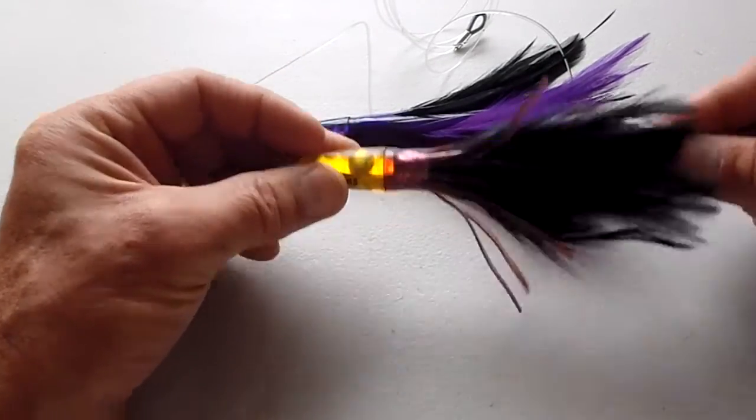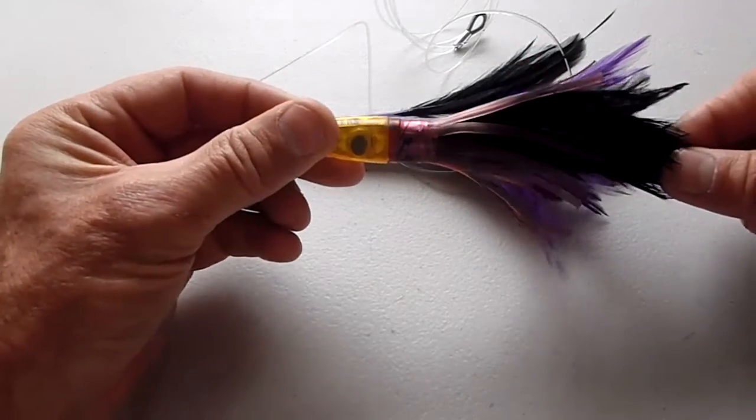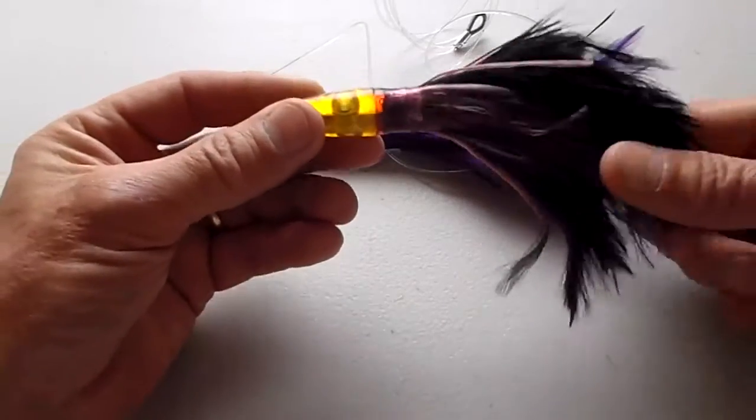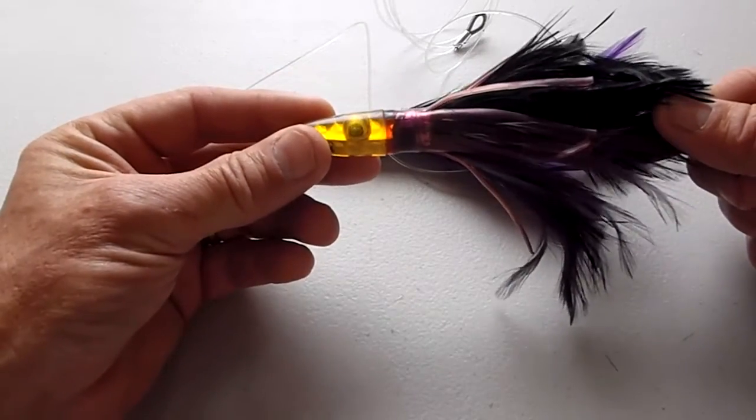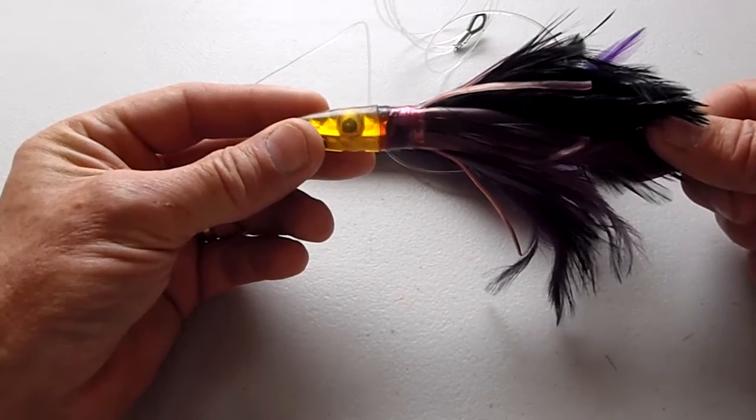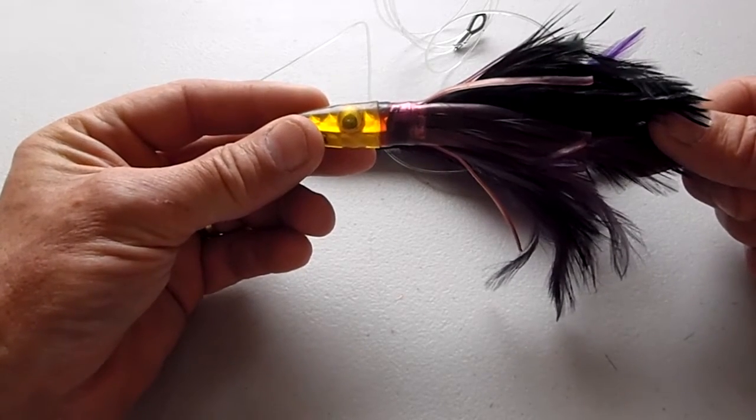The only downside is it's expensive. I had a look at Melton Tackle this morning — these things are $16 unrigged for a 6-inch Zooka like the one here, and $32 rigged. This is in Australian dollars. That's a lot of money.